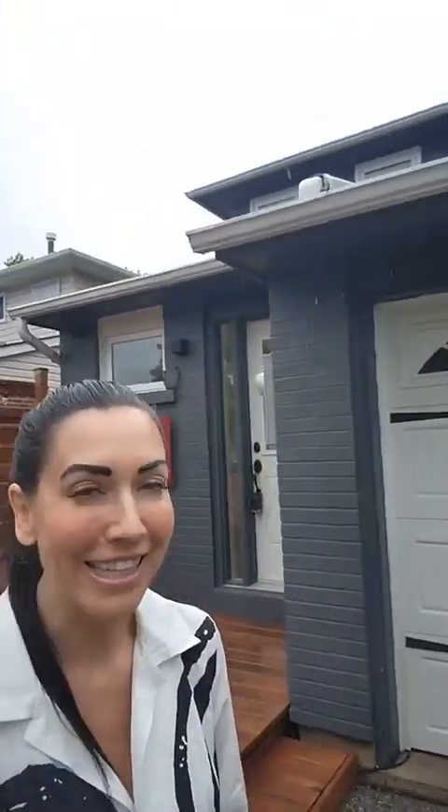It is a walkout basement, a fully finished basement, and again, turnkey ready. The kitchen's been done — the kitchen's absolutely beautiful. I'm going to show you some stuff in the kitchen which is just amazing. Anyways, this is 82 Chaucer, and again, this property was just listed.